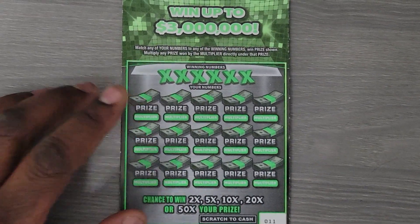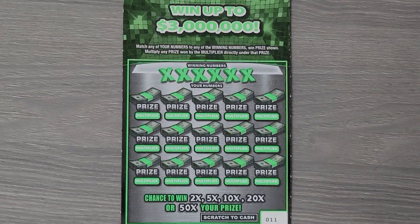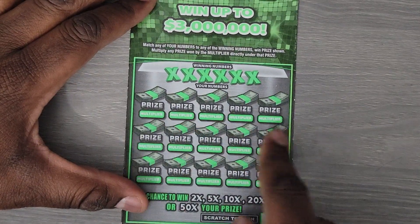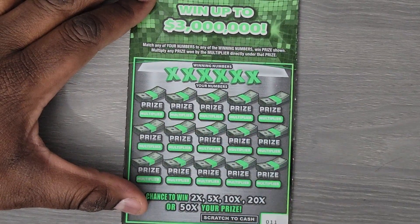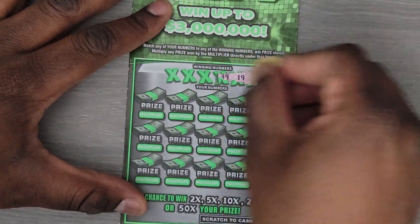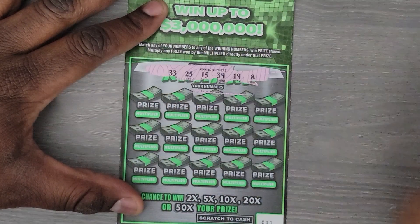It's your basic matching game. We're going to match the winning numbers to our numbers. Should we find a match, we have the option to see if it can be multiplied by 2, 5, 10, 20 or 50 times the amount. The winning numbers are 8,